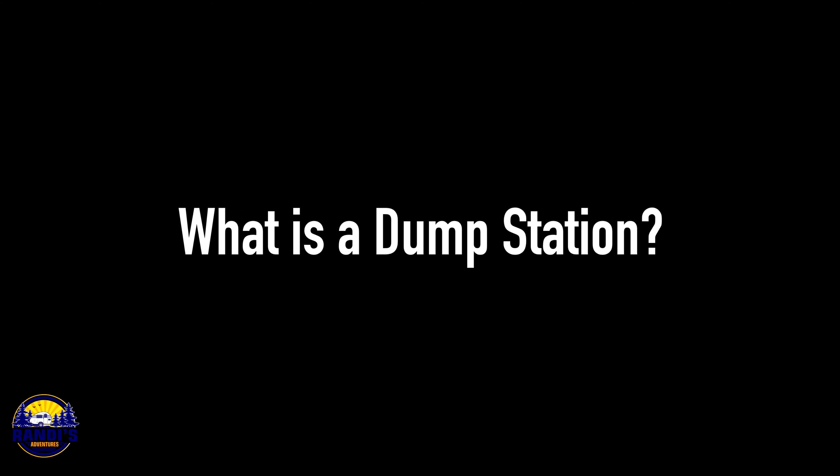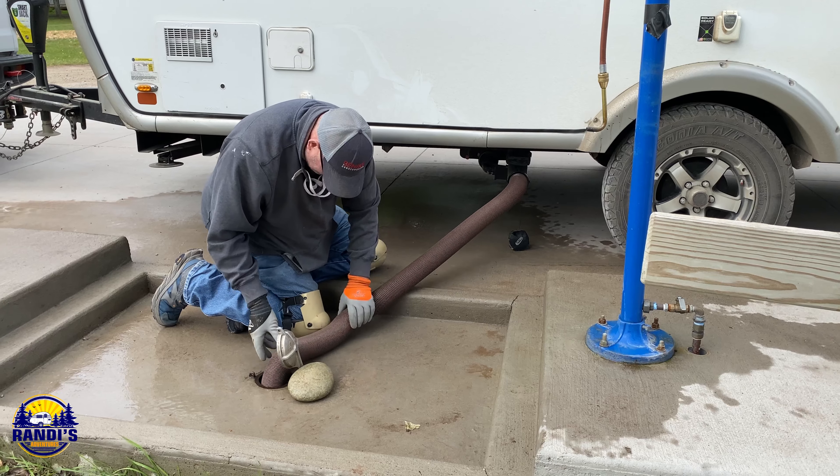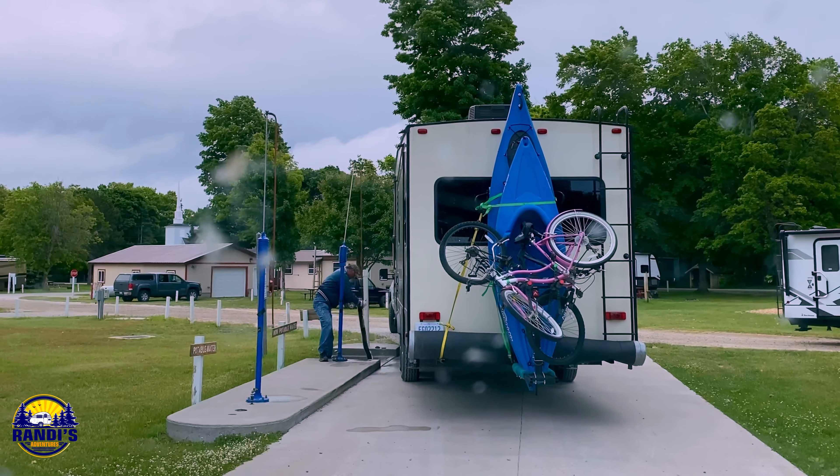What is a dump station? A dump station is the place you'll go to empty your black and gray tanks. If you're camping at a campground that does have a dump station, you'll probably use it because they often offer this service for free. But not all campgrounds have dump stations.